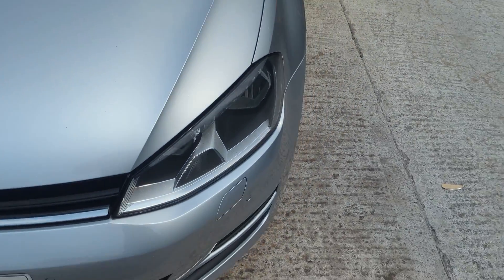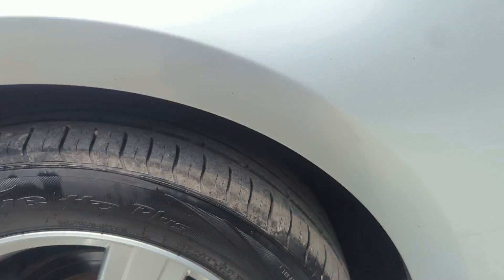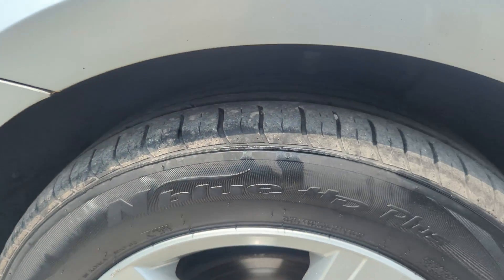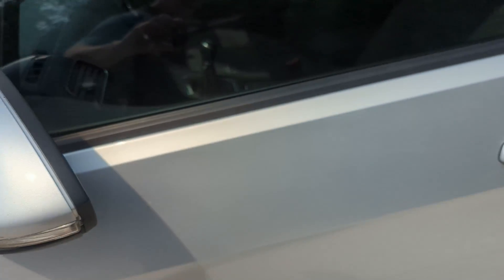Moving to the passenger side: the passenger wing has no paintwork damage to note, nor does the corner of the bumper. The alloys are in excellent condition — no curbing, no flaking of the paint, loads of tread on the tyre. The wing mirror cap is again excellent with no scrapes. The passenger door is really good — no paintwork damage to note, and no chips down the edge from being opened onto anything. The rear passenger door is also excellent with no dings, dents, scrapes or scratches.